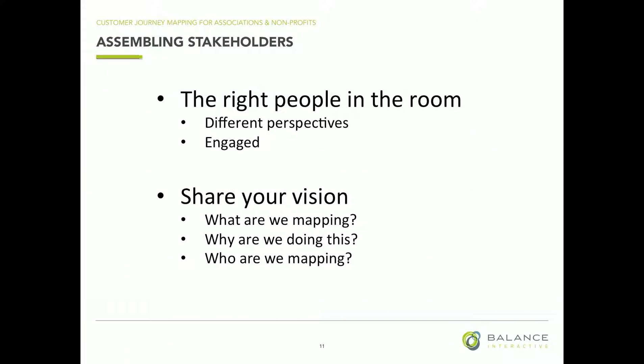You want to get the right people in the room — people with different perspectives. If you're going to map the journey of a piece of content, that content may come from many different parts of the organization in different forms, so let's get everybody in the room. Or if you're going to be mapping a conference experience, you want the person in charge of registration there, as well as the person in charge of sponsorship. You're going to come from all different perspectives.